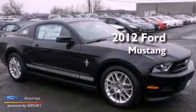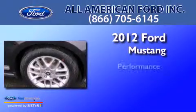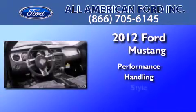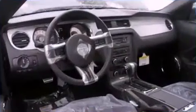This is a brand new 2012 Ford Mustang. All of the following features are included.